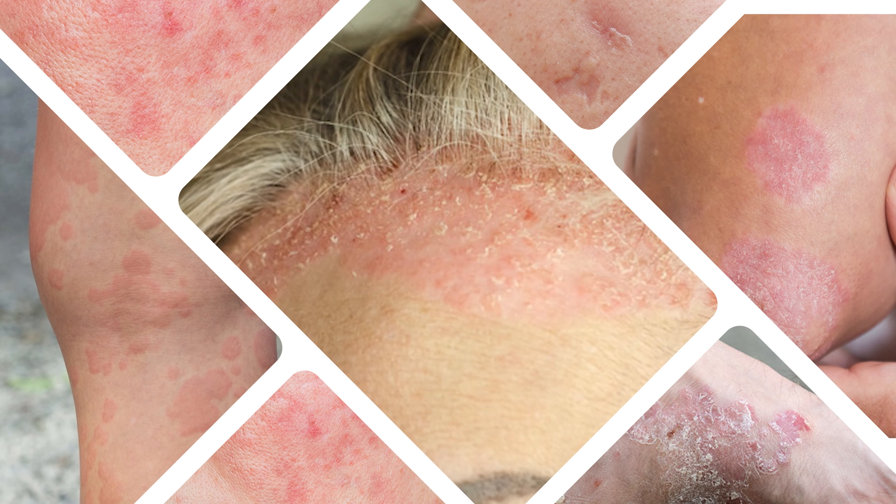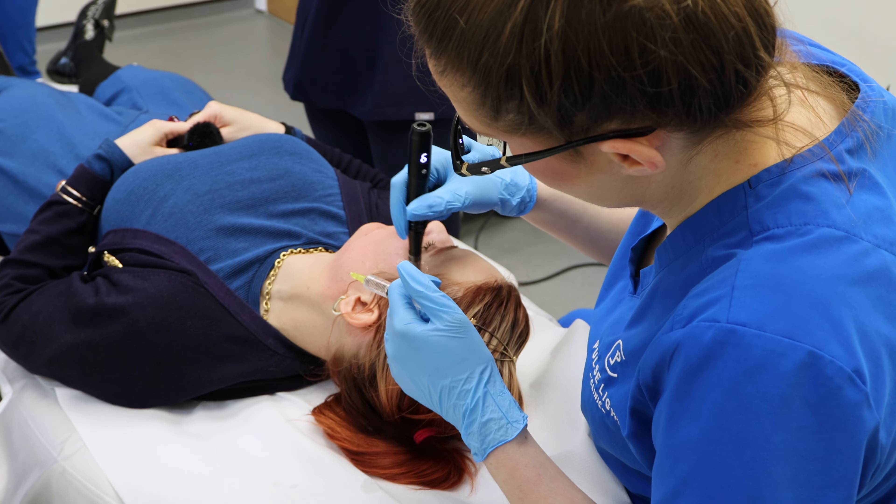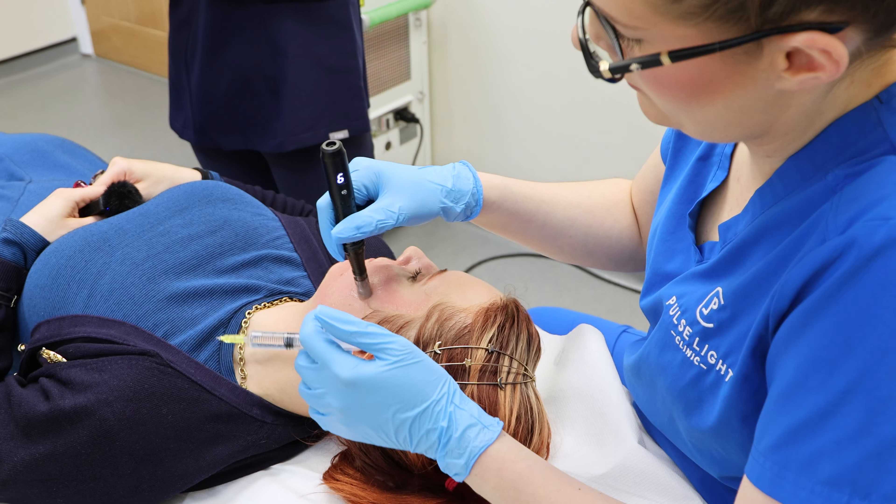They're not just for one skin concern but for a range of them, including psoriasis, urticaria, acne, eczema, and scarring. And the best part — anti-aging too, offering a comprehensive solution for your skin needs.